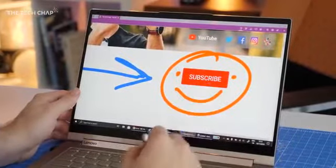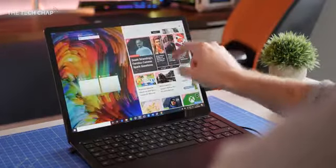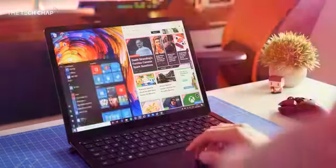I think a touchscreen is a nice extra but not really essential, and usually I'm trying to avoid getting my dirty fingerprints all over the screen anyway.